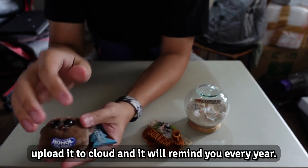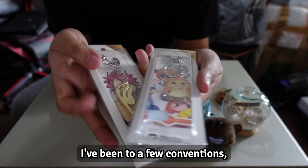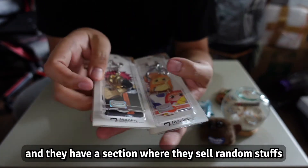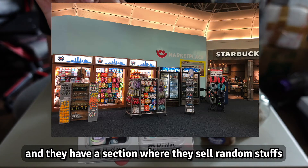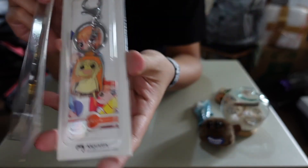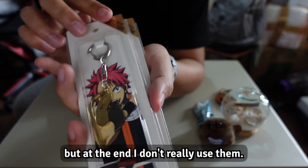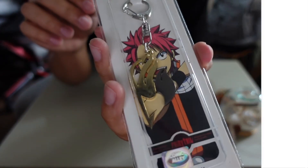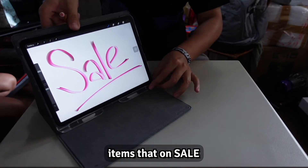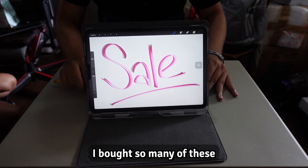Next is random stuff. I've been to a few conventions — mainly anime and games — and they have sections selling random stuff like souvenirs, keychains, and posters. It doesn't cost much so it's very easy to buy, but at the end of the day I don't really use them.